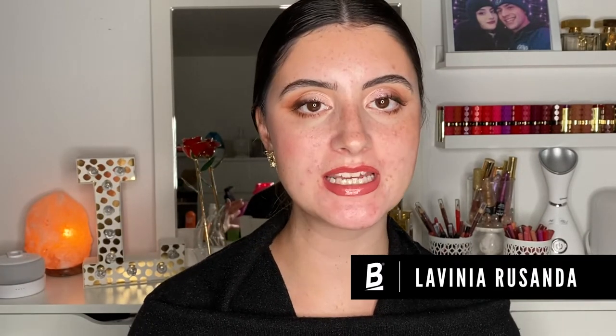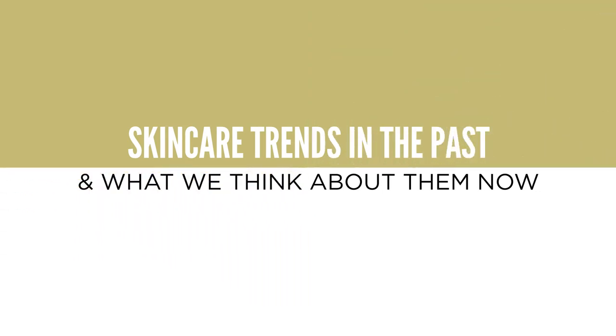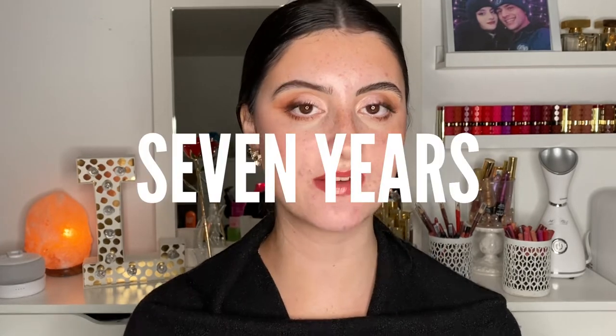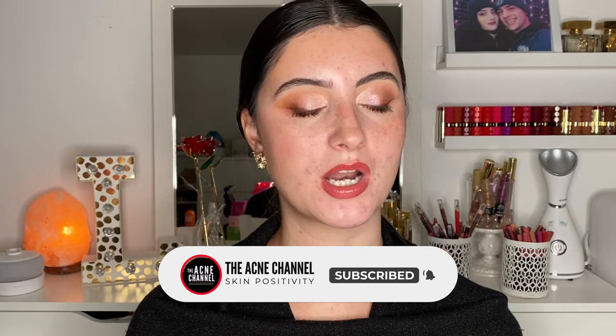Hey guys, welcome back to the Acne Channel. My name is Lavinia Rasanda and today we're going to be taking a little trip down memory lane, looking back at some skincare trends from the past and what we think about them now. As someone with acne, I've had hormonal and cystic acne since I was 13 years old — that's seven years dealing with acne — and 13-year-old me was trying everything.